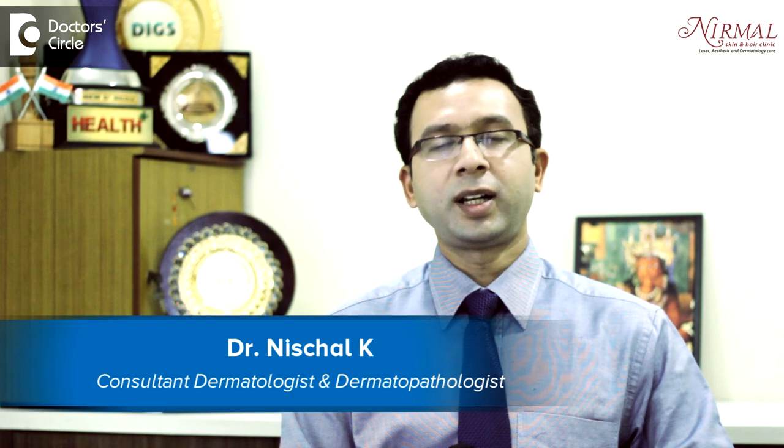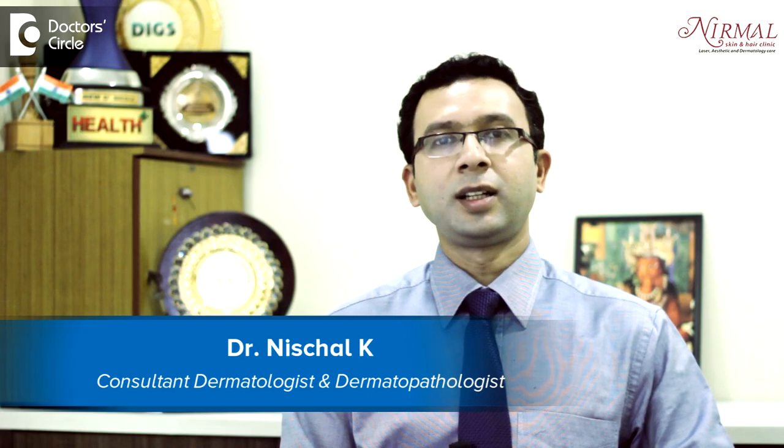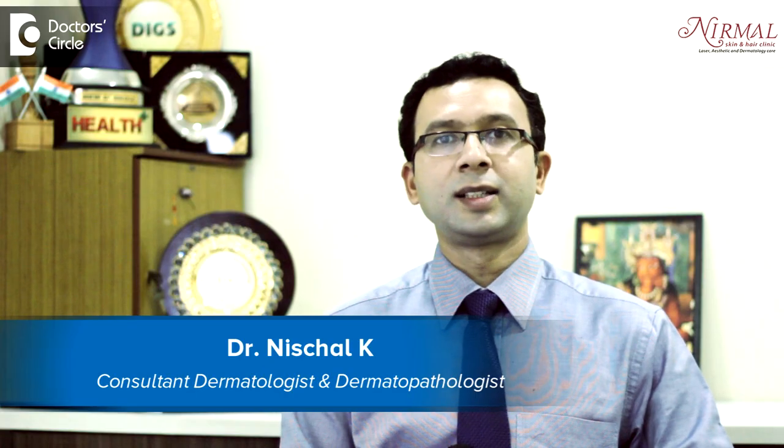Hello, I am Dr. Nisjal, practicing at Nirmal Skin Clinic as a cosmetic dermatologist since 11 years in Vijayanagar, Bangalore.